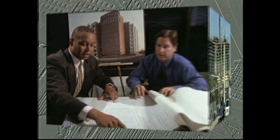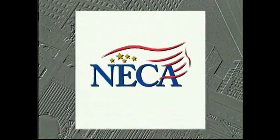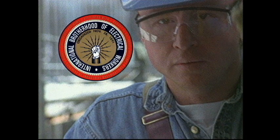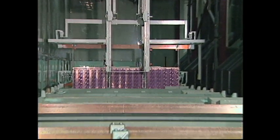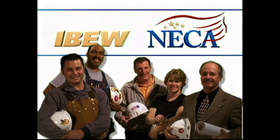Construction projects large and small share two critical elements when a NECA contractor is doing the work: they're built on time and on budget. The skill level of our IBEW electricians is the highest in the world, guaranteeing every project is done right the first time. Being the best isn't a slogan — it's our tradition. The IBEW NECA team.